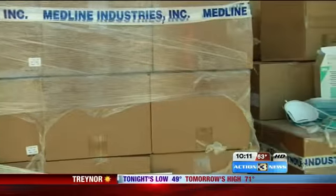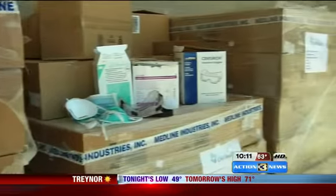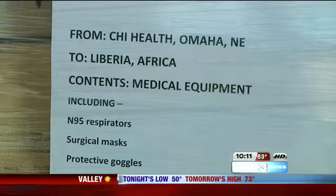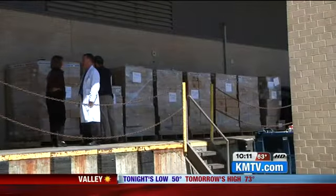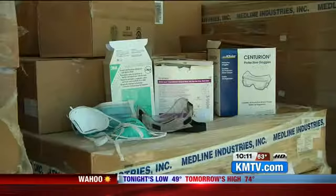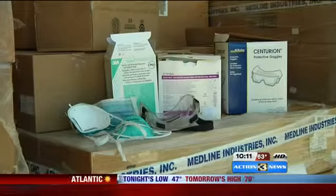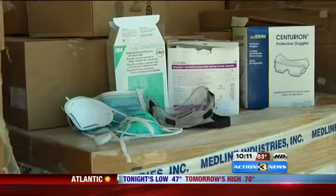Hundreds of thousands of pandemic supplies are packed up and ready to be shipped to Liberia — pallets of life-saving equipment donated through Creighton University Medical Center, Bergen Mercy, and other area hospitals. Medical supplies are limited in West Africa, and these supplies are required to help protect the healthcare workers who are caring for patients that have Ebola.